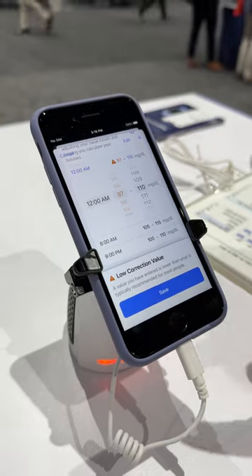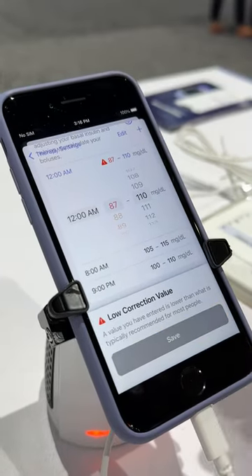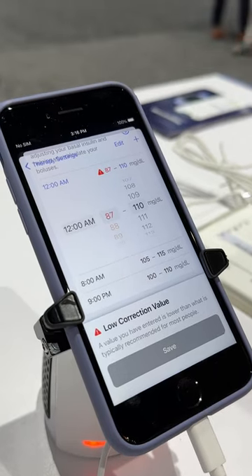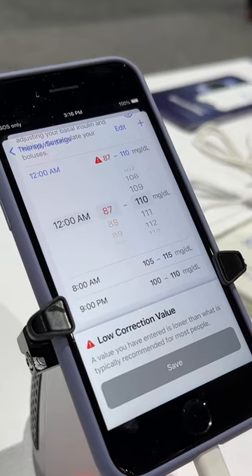One of its standout features is the fact that the target range can go as low as 87. That is the lowest that I know of. The one that comes even close — I wouldn't say close — is Medtronic at 100 milligrams per deciliter.